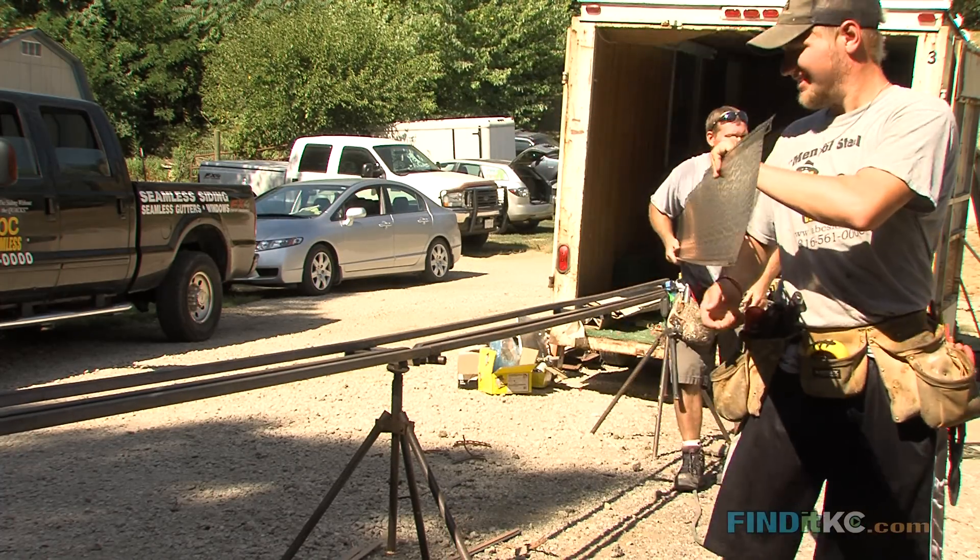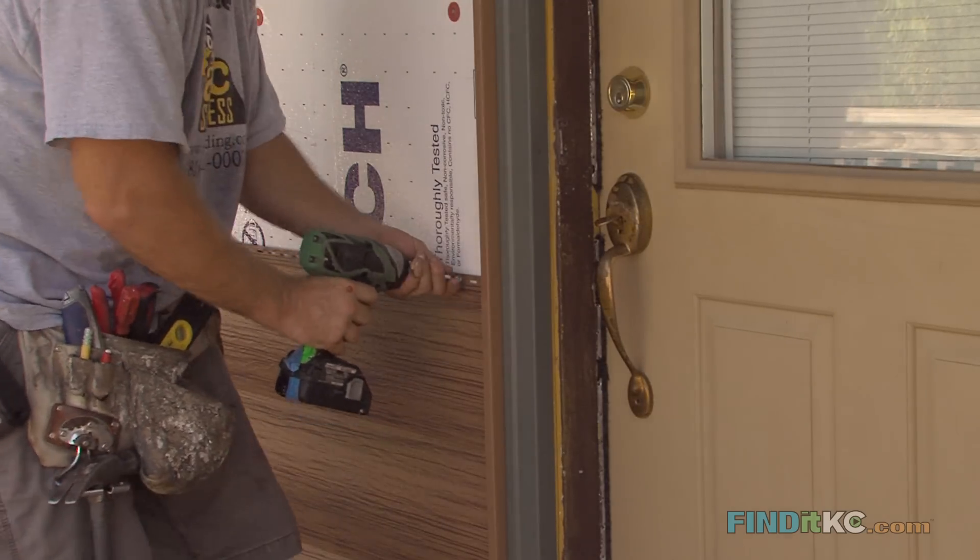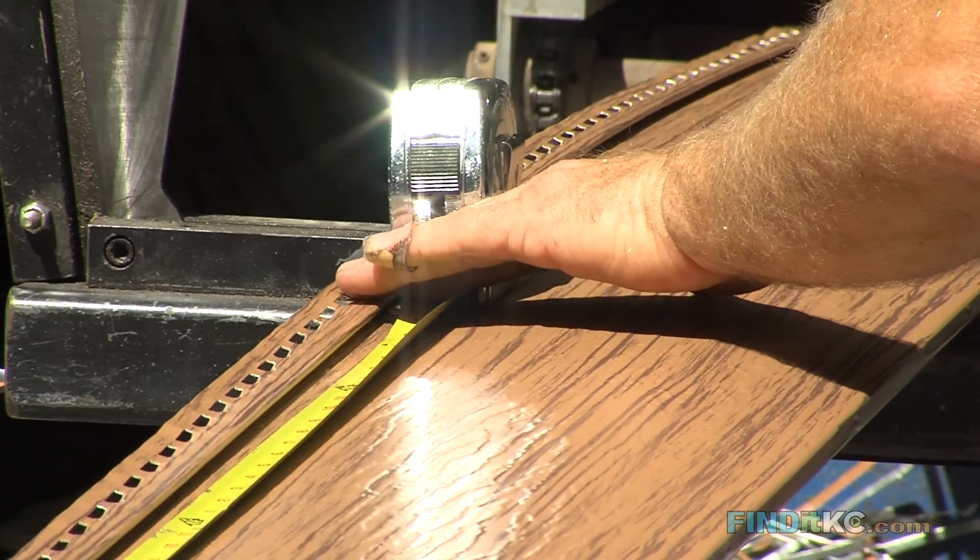ABC Seamless Siding sounded like the perfect thing because they could do window siding and gutters and it could all be done at one time. I had talked to several companies and no one had the steel log siding and that's what I had wanted, so I called and made an appointment for them to come out and give me an estimate.